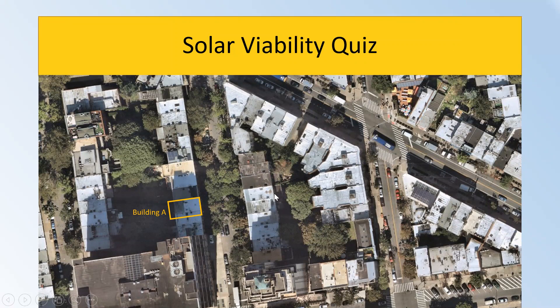I would say probably not because of the shade from the other building. That's exactly correct. Building A — it's very hard to build a solar system because there is a building next to it creating a lot of shade.